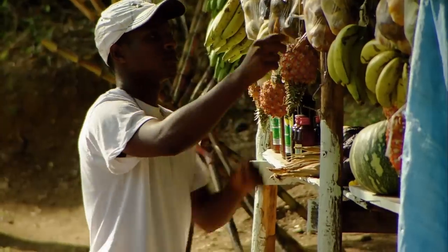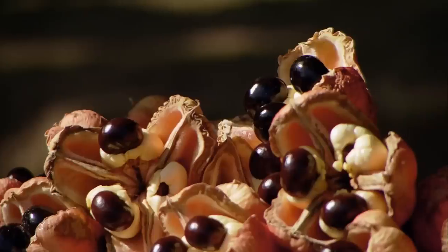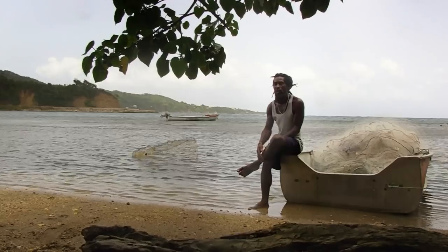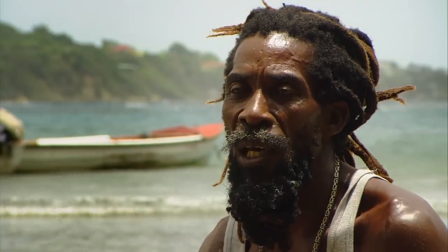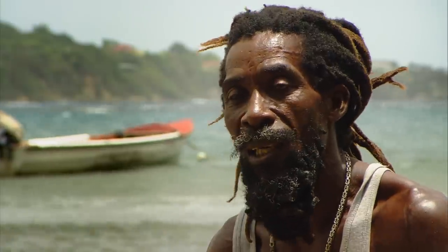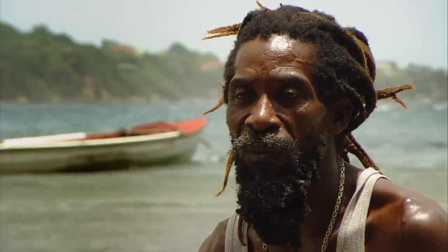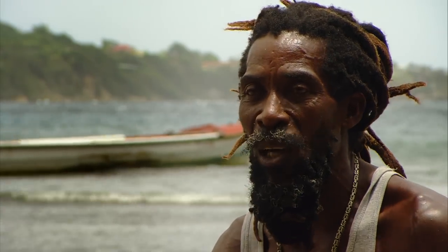Especially popular with Jamaicans is ackee. It mostly grows wild, so you can always go and get ackee everywhere. Some people sell it, but usually you can go and look for it yourself. It's a good meal and it's very cheap. Most people can afford some ackee with a little piece of saltfish, and the whole family can enjoy it. People don't have so much money, so when it's ackee time, people use it up.